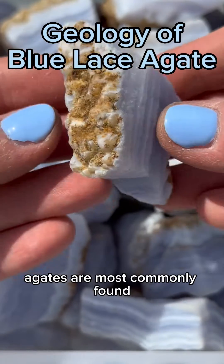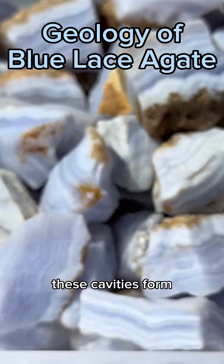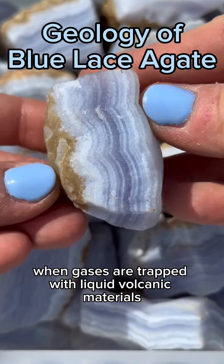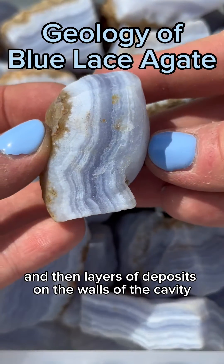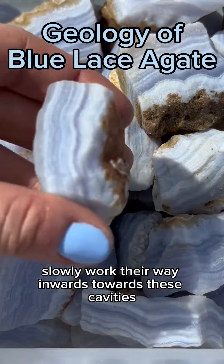Agates are most commonly found as nodules within cavities of volcanic rocks. These cavities form when gases are trapped with liquid volcanic materials, forming vesicles. These cavities are then filled with silica-rich fluids from the volcanic materials, and then layers of deposits on the walls of the cavity slowly work their way inwards.